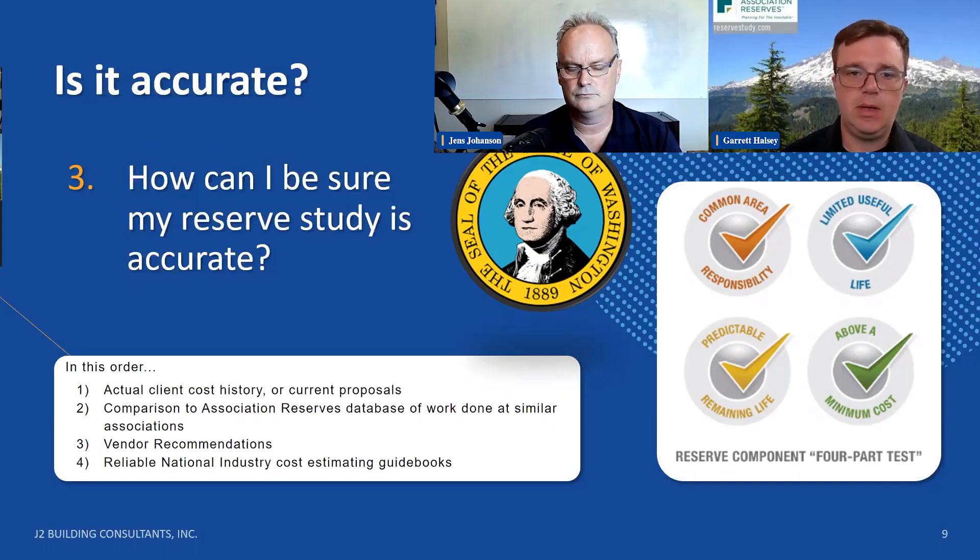Typically, national standards dictate that if the cost of a replacement of an item is less than one percent, it should be factored as an operating budget. However, we can't include that on request. So pick a number — if your operating budget is $100,000 a year, if it's $1,000 or less, that should be on your operating. Is that correct? That's correct.